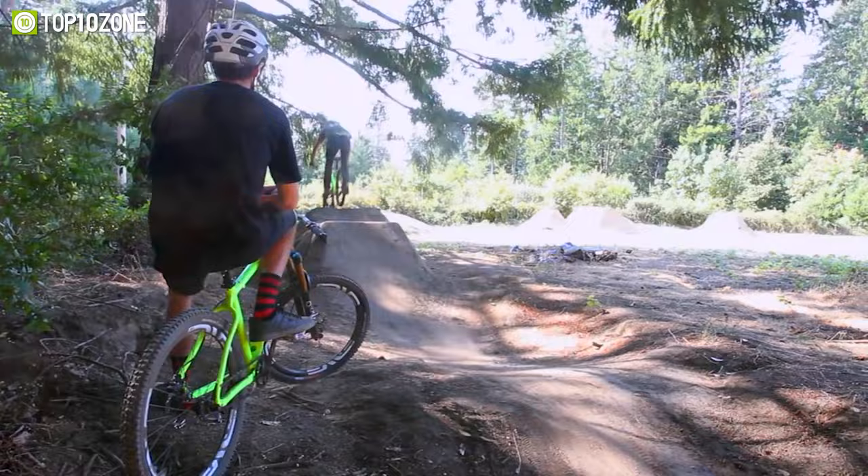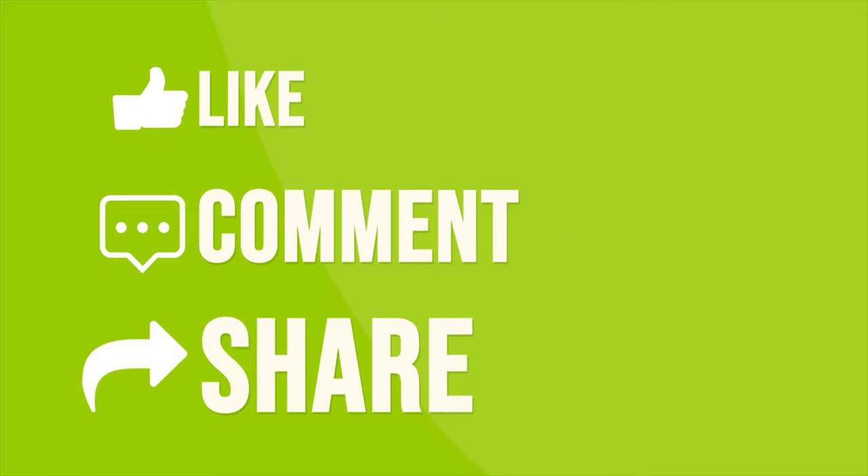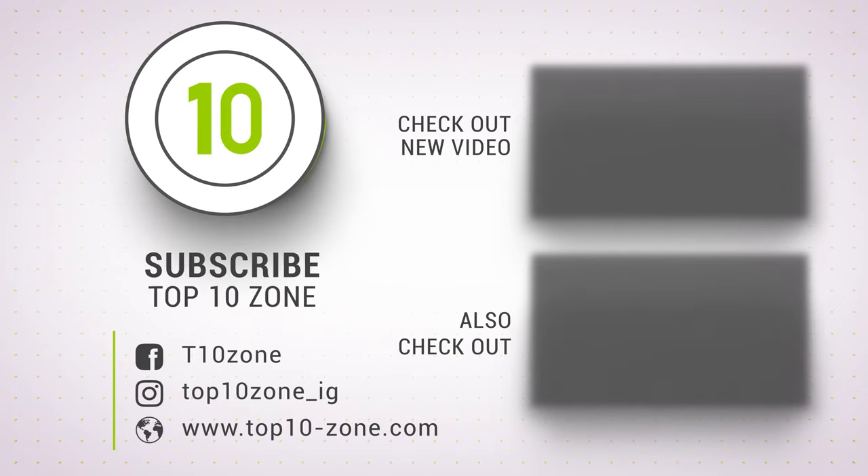So that was our list of the top 10 best hardtail mountain bikes. Thanks for watching! Like, comment, and share with your friends if you found this video helpful. Subscribe to our channel if you want more videos like this on your feed!